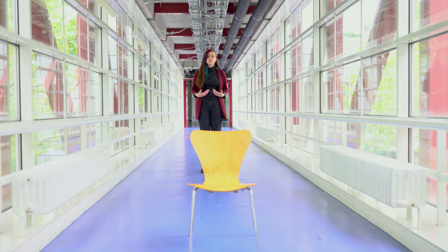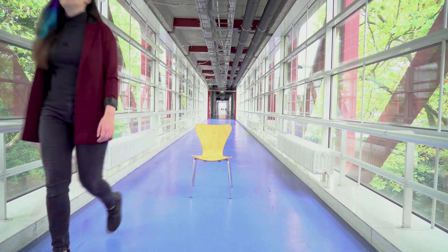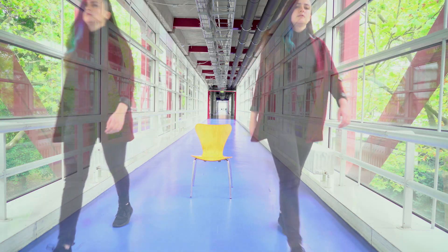As a human, I can walk past this chair either on the left-hand side or on the right-hand side. But particles, like electrons, can do both simultaneously. This was proven in the famous double-slit experiment. We call this phenomenon quantum superposition.